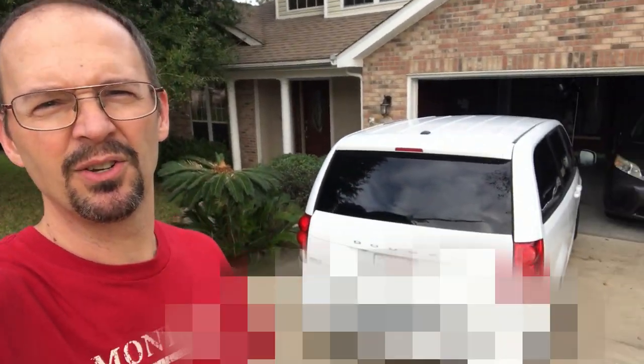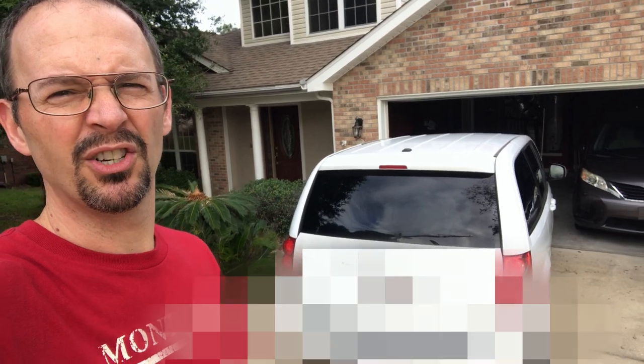G'day y'all, welcome back to my car minivan packing challenge. Today we are going to do our rental Dodge Caravan and I'm gonna see if I can get 15 bags into it with enough space left over for two adults and three kids. Let's see how it goes.